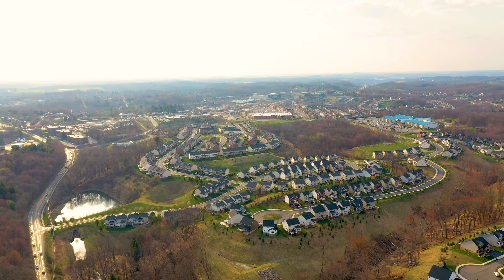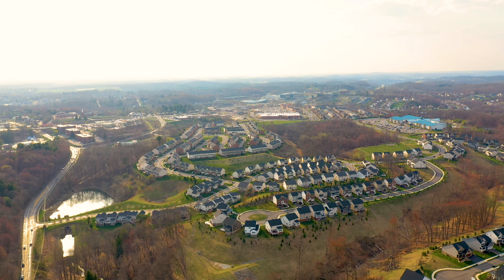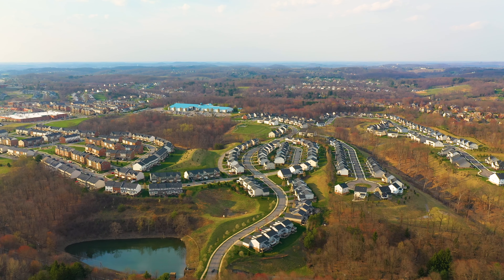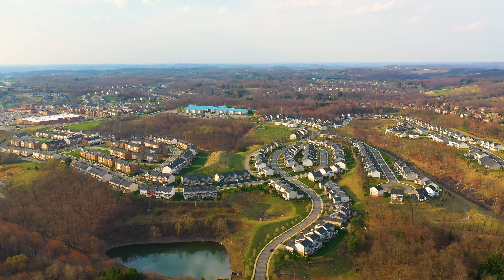Situated right between Route 19 and 910, you're minutes away from I-79, McKnight Road, Route 8, and the PA Turnpike. Centrally located near Cranberry and McCandless, Gibsonia, Franklin Park, and just 25 minutes north of downtown Pittsburgh.